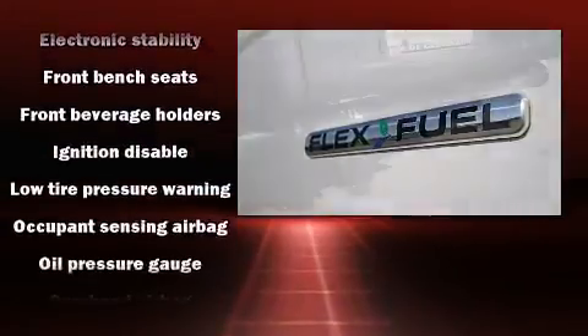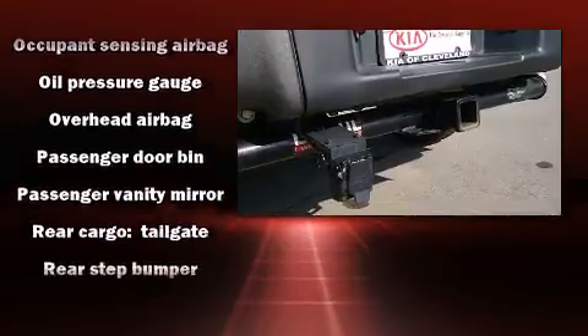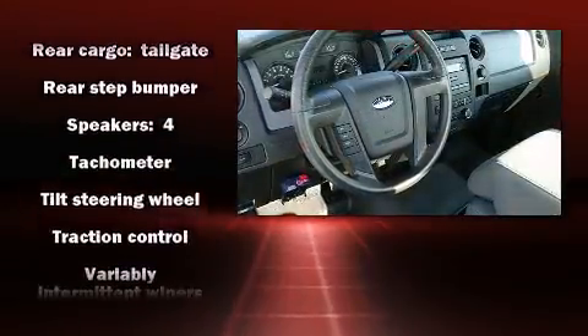Audio features include an AM-FM radio and four well-positioned speakers. Take assurance in side-curtain airbags, providing head protection in the event of a severe collision.